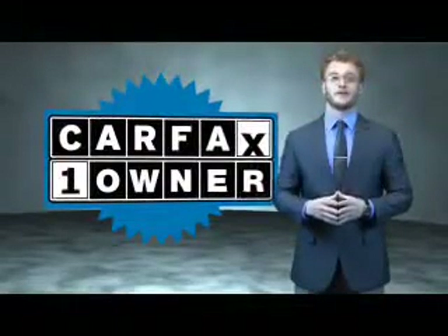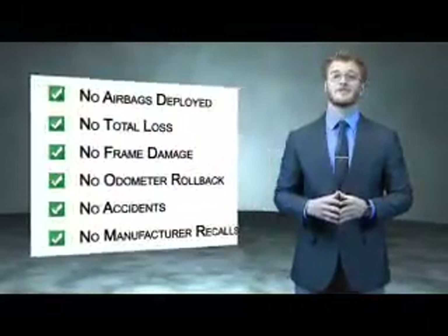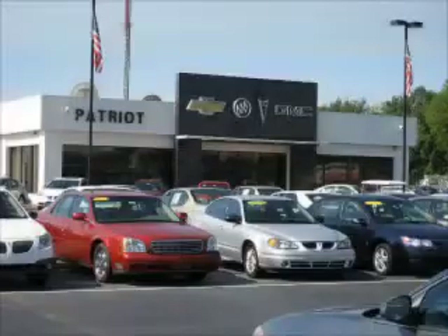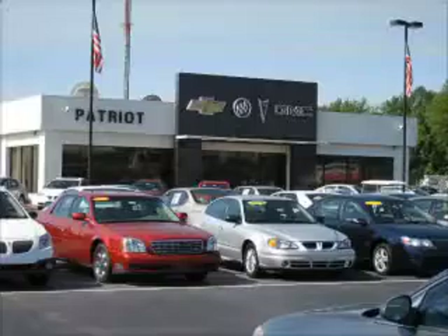This is a Carfax 100 vehicle which qualifies for the Carfax Buyback Guarantee. Be sure to find a complimentary copy of the Carfax Vehicle History Report online or contact the dealership — just say show me the Carfax. Thanks for viewing this vehicle from the Patriot Auto Group, your tri-state automotive superpower. Visit one of our locations in Evansville, Princeton, or Mount Carmel. Submit an inquiry and we can have any used vehicle brought to the dealership nearest you for your convenience.